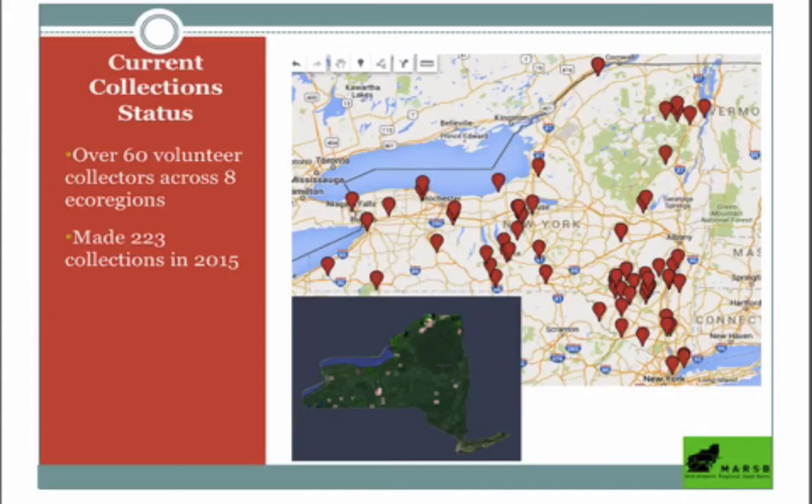This grant has been going on for three years. Last year we had a huge season — ash is a masting species like oaks, meaning it tends to have massive seed production years. We collected like crazy last fall. We had about 75 to 80 people who were scouting for us and 60 folks who were actually making collections, all across New York State.